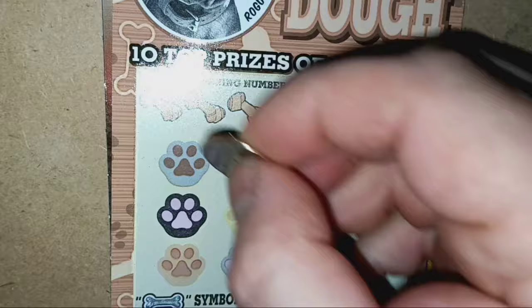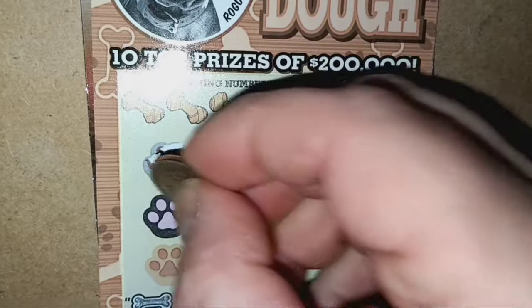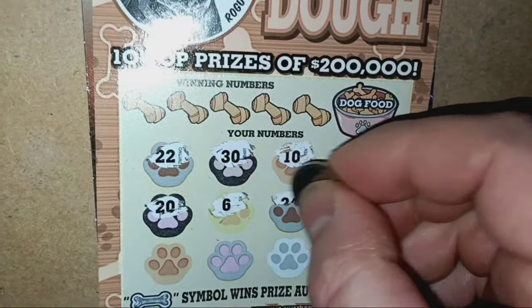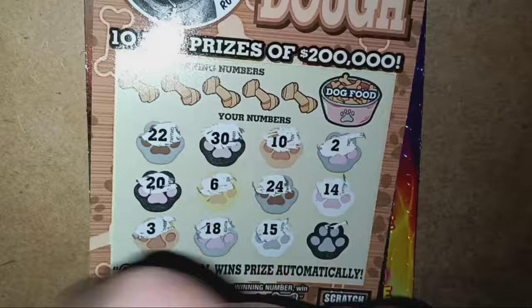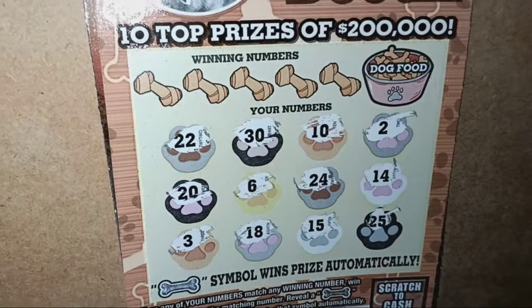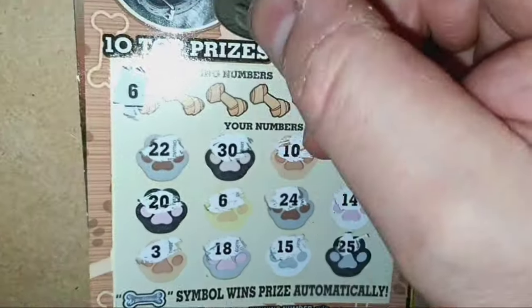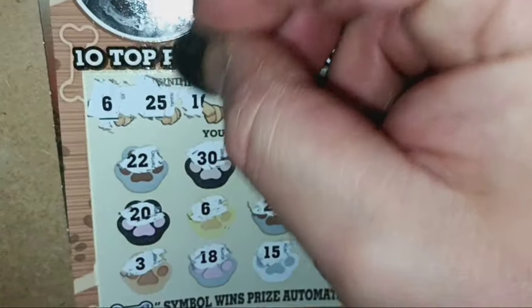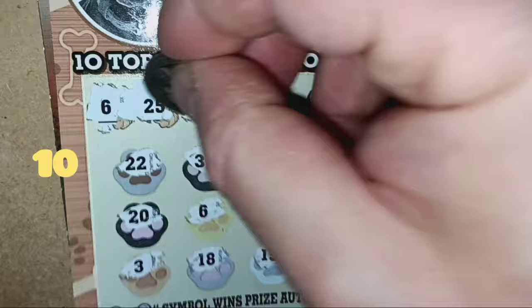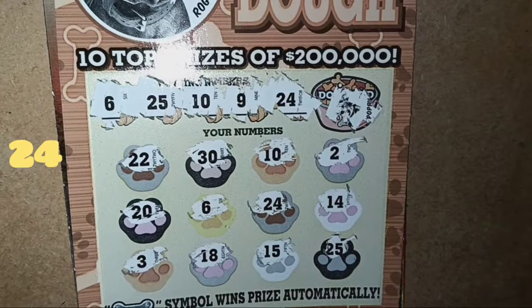On to ticket 42. Can we see something on 42? See a 22 on 42, a dirty 30, number 10, single deuce, 20, 6, 24, 14, number 3, 18, 15, and a number 25. Do we see Rogue? That is not Rogue. Hey, we do have a win here! We have a win on ticket 42. We have a match on 6, a match on 25. It's at least a double up. Very nice, Rogue. Good boy, 10 — we have a match on 10. Very nice. Number 9. And we have a match on 24 — so we have four matches.